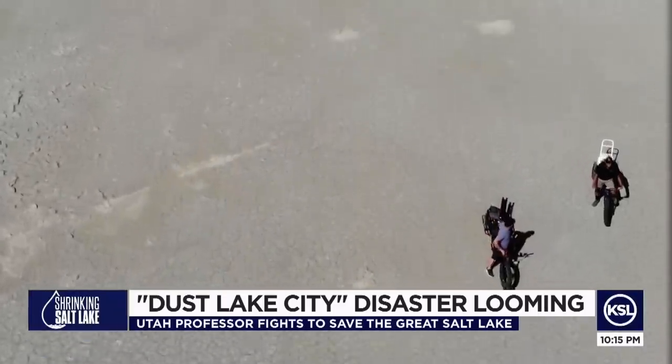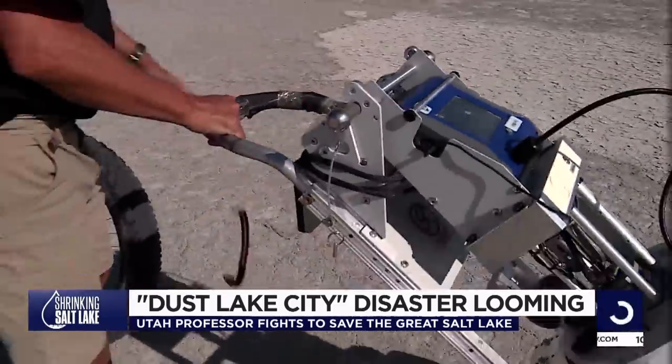Ten years ago, we weren't talking about dust plumes coming off of the Great Salt Lake. And it may take a decade to turn things around.